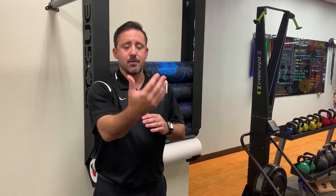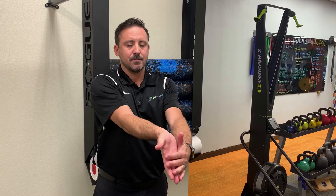You're going to start by placing your arm out in front of you and grab the hand, pull it gently down until you feel a stretch in the muscles of your forearm. Hold that for 30 seconds and do that two to three times a day.